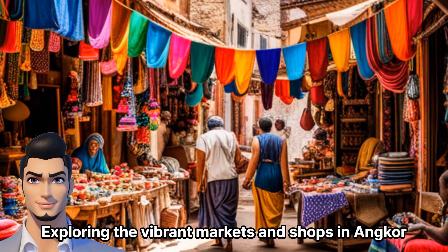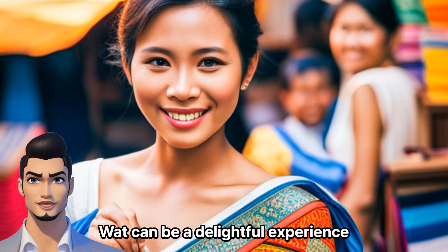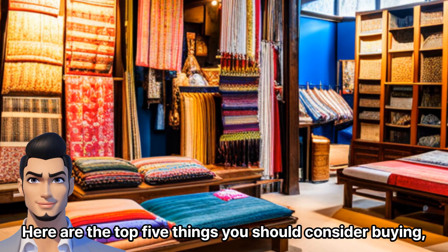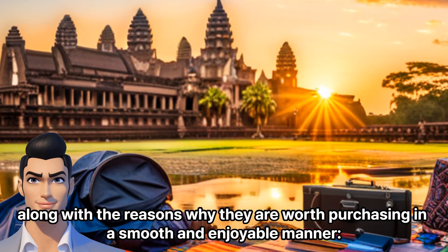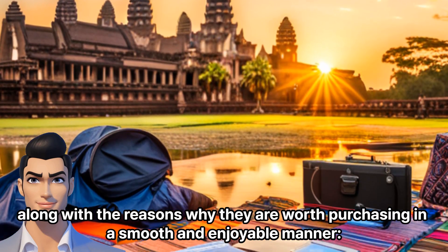Exploring the vibrant markets and shops in Angkor Wat can be a delightful experience. Here are the top 5 things you should consider buying, along with the reasons why they are worth purchasing in a smooth and enjoyable manner.